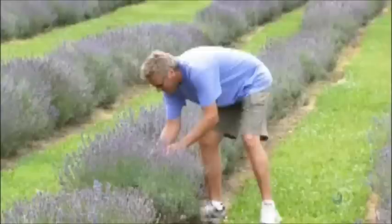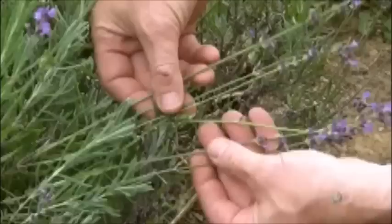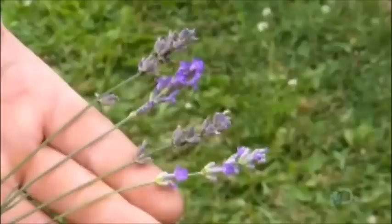To determine the right time to harvest, the producer looks at the quantity of blooms and the color of the flowers. They should be purple-blue, on the verge of turning grayish-brown. The producer also crushes a few petals to see how much oil comes out.